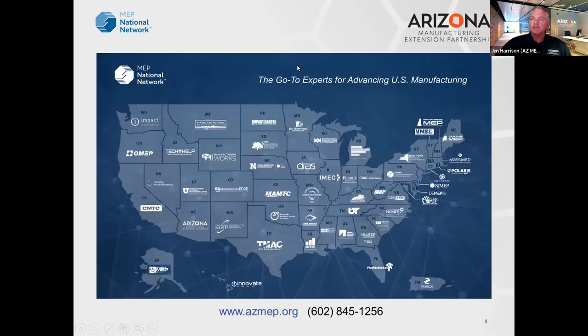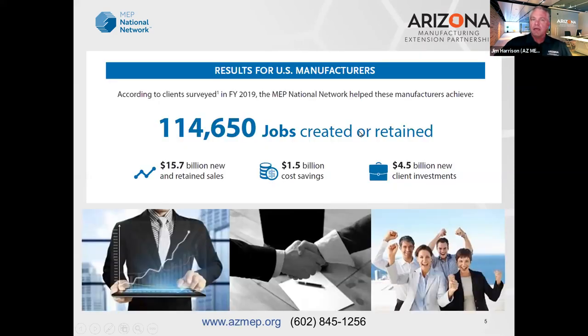The way we're measured is through surveys. Once we do a project with you, you'll be sent a brief 10-minute survey through NIST, and we ask that you fill it out as completely as possible, sharing the impacts we made to your business — whether it's cost savings, increased sales, things like that. All of these surveys are rolled up across the U.S. from all MEP centers nationwide. Last fiscal year the impacts were 114,000 jobs created, over $15 billion in new and retained sales, $1.5 billion in cost savings, and $4.5 billion in new client investments.